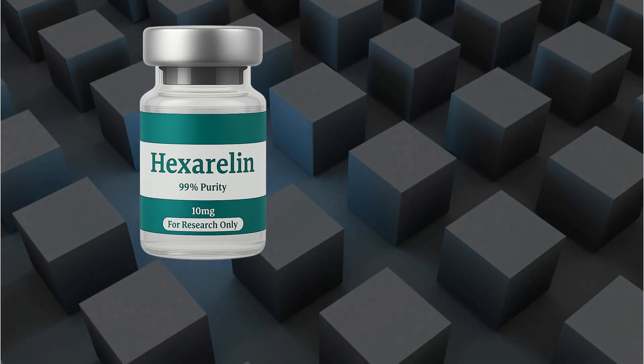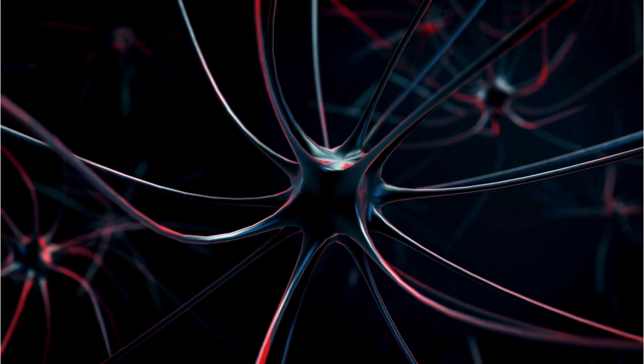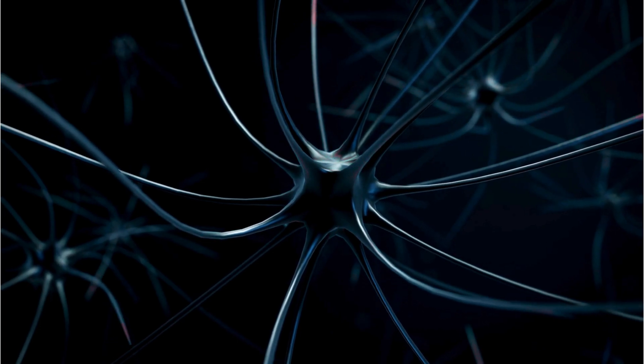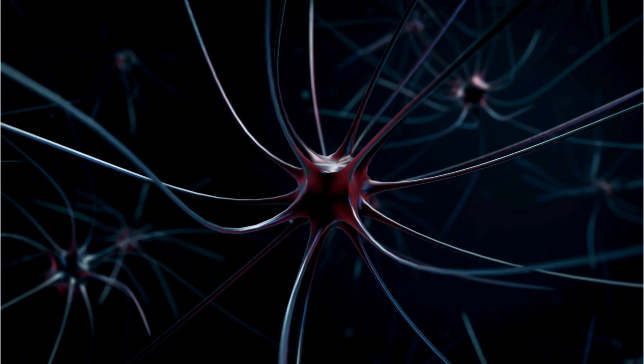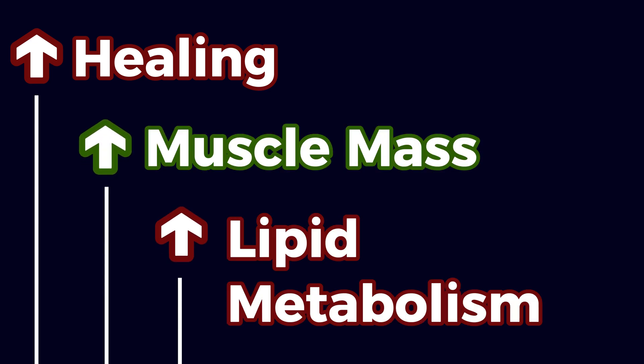One of the things that makes hexarelin stand out is its strong binding affinity to the specific GH receptor, which leads to more consistent and sustained growth hormone release — it clings harder than your gym buddy to his pre-workout. Studies on animals and humans have shown improved healing, increased lean muscle mass, and better lipid metabolism.